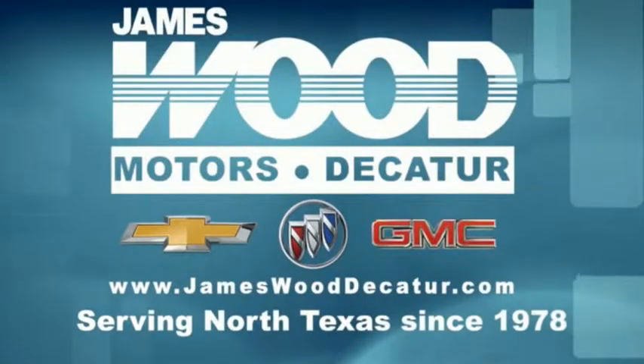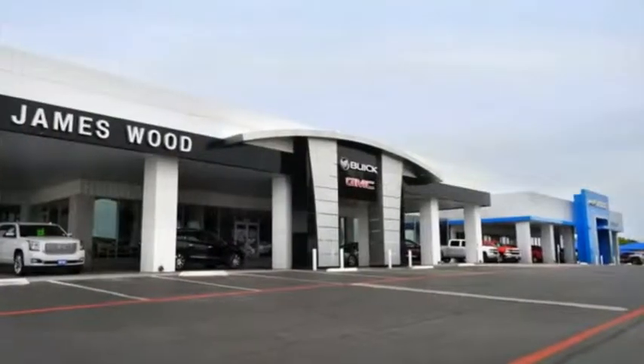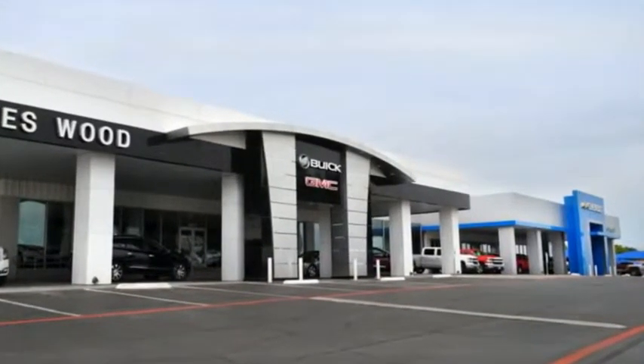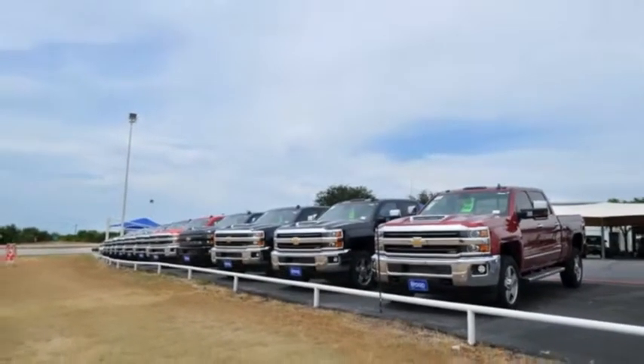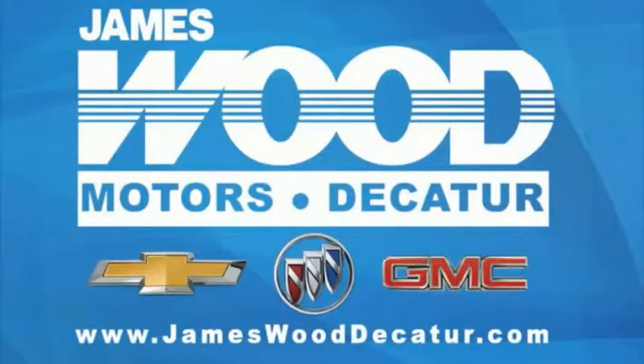We've been serving North Texas since 1978. We've built our business for nearly 40 years on treating our customers right. We're here for you for the life of your vehicle. The next time you're looking for a new or pre-owned vehicle, come visit our family at JamesWoodDecatur.com.